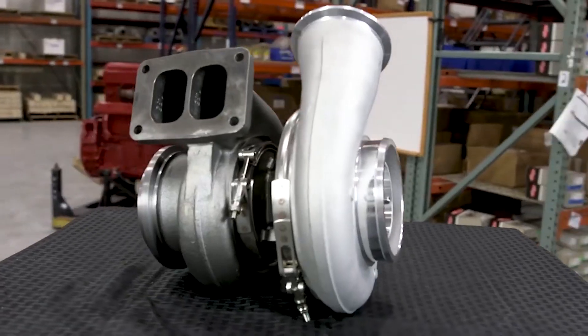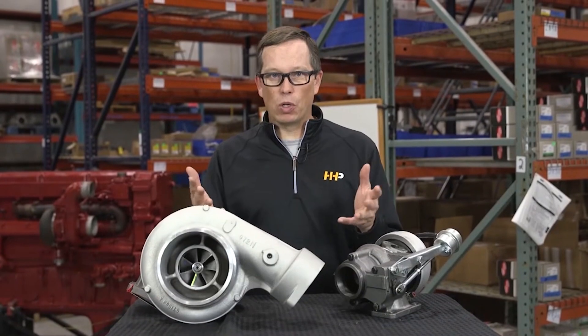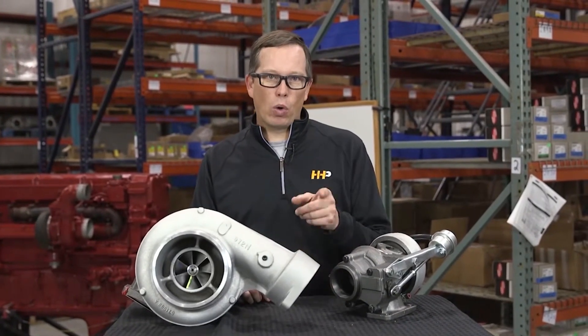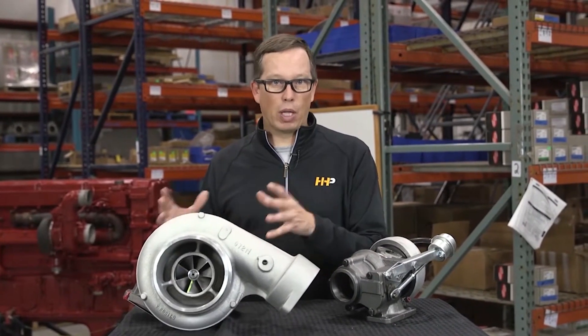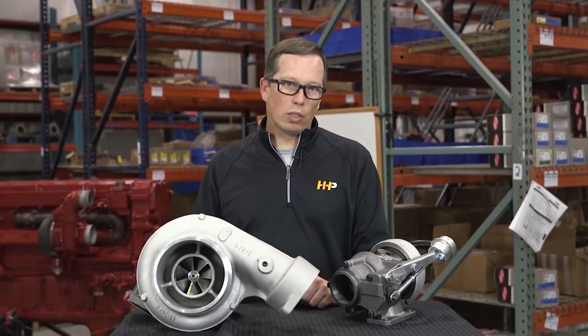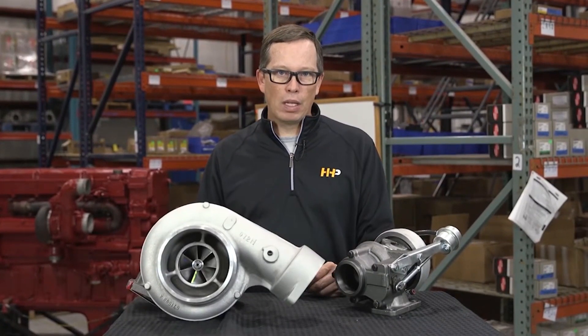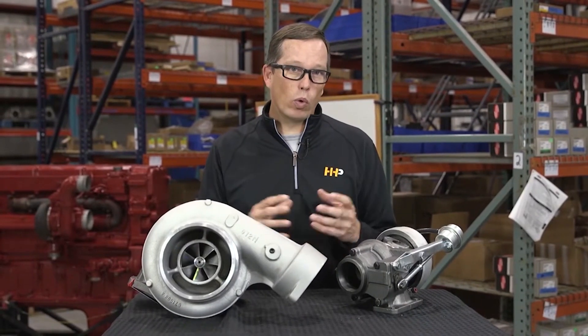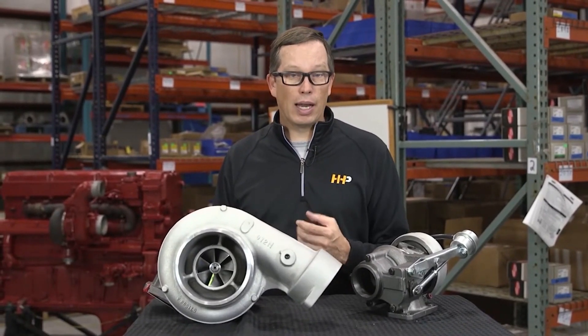Here at Highway & Heavy Parts, we've got all kinds of turbos — new turbos, remanufactured turbos — turbos to fit your needs. The OEM hasn't made their own turbos in many years and relies heavily on suppliers. Often times we're getting turbos from the very same suppliers that supply to the OEM for 30 to 50% off retail pricing. When you go to the OEM, a lot of times they're going to give you a remanufactured turbo. We like the fact that in a lot of cases we've got brand new turbos for you, so you don't have to return cores and it just makes it a lot simpler.